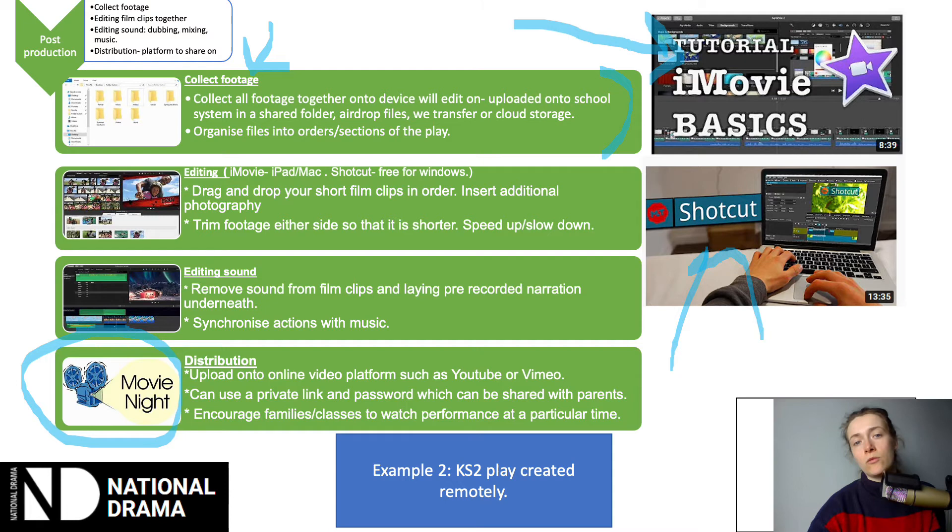Finally, think about distribution — what platform you want to use to share this. In terms of safeguarding, it is possible to share your performance on a site like YouTube or Vimeo with a private link and password, so it can only be accessed by parents and families. That reassures them that footage of their children is protected. You could also try to make a bit of an event of it — suggest everyone watches it at the same time, like a Thursday at 6pm, to create a bit of a movie night feel. And at school, classes could watch it at a particular point in the day.